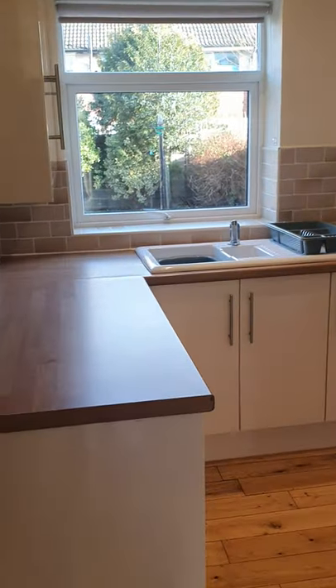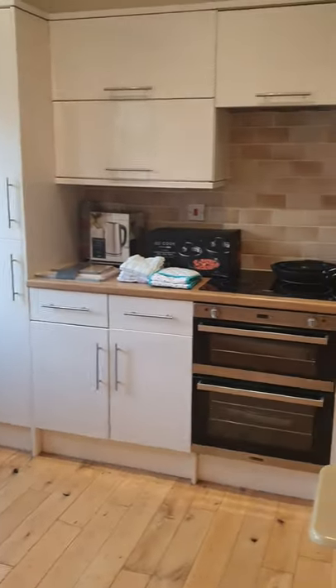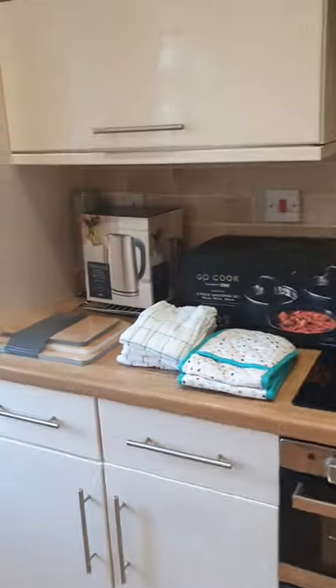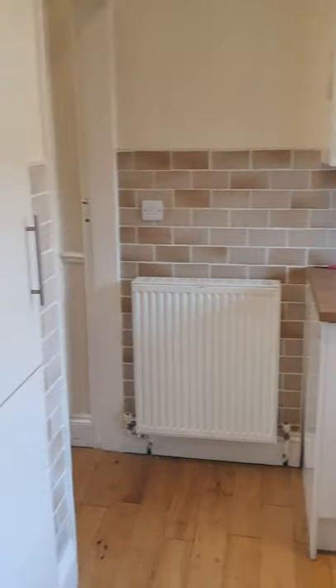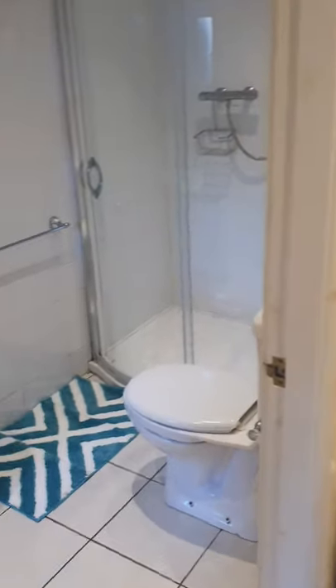Into the kitchen — a nice modern fitted kitchen. You've got some storage as well. Then through into the downstairs shower room.